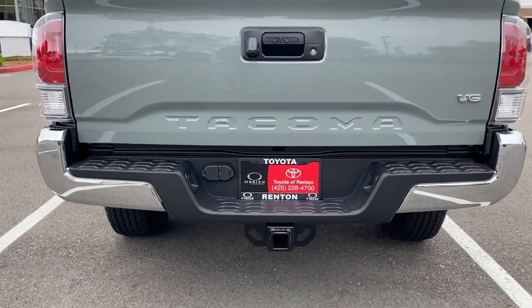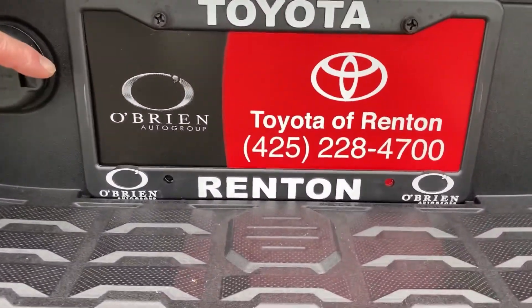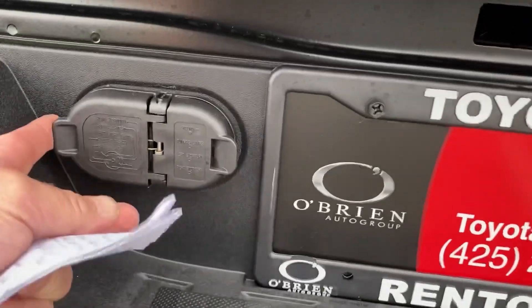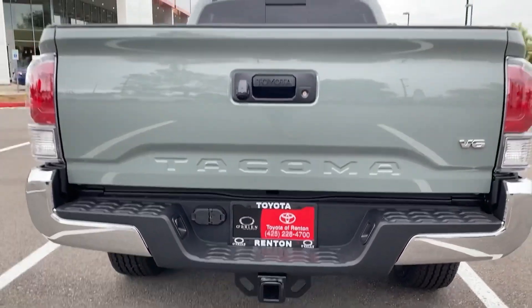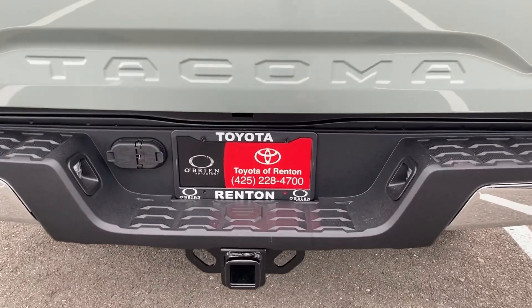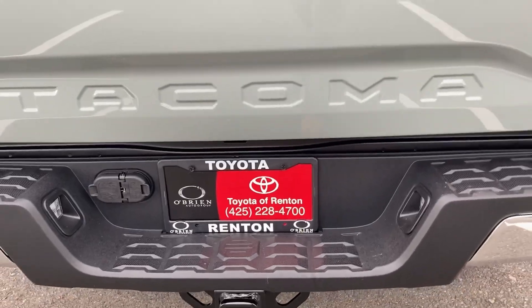Not only do you get the tow package that will tow 6,400 pounds, but you also get a four-pin connector and, of course, a seven-pin connector as well. When you're pulling 6,400 pounds in a mid-size truck, you're going to need both a four and seven-pin connector. The tongue itself will support 640 pounds of tongue weight.